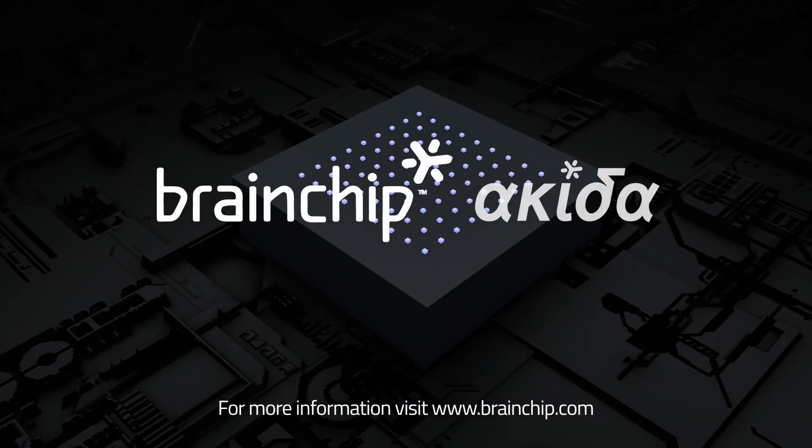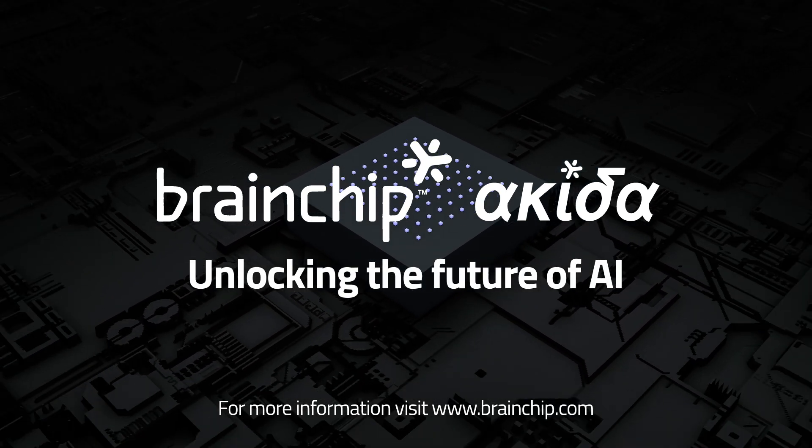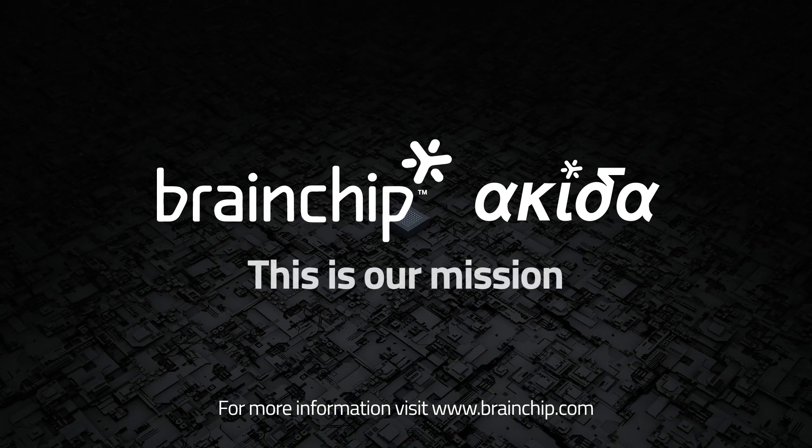Visit www.brainchip.com to find out more. Unlocking the future of AI — this is our mission.